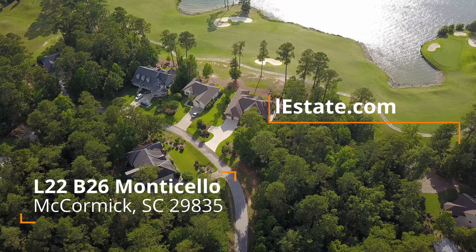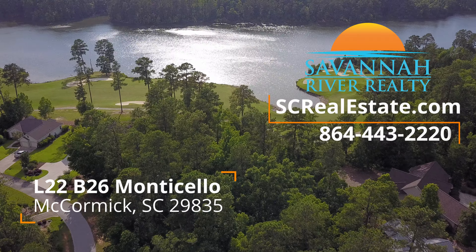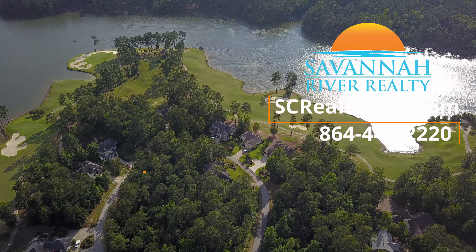Lot 22, Block 26 is a phenomenal golf lot that overlooks the 5th fairway. But not only do you have views of the golf course, you also have unobstructed views of the lake.